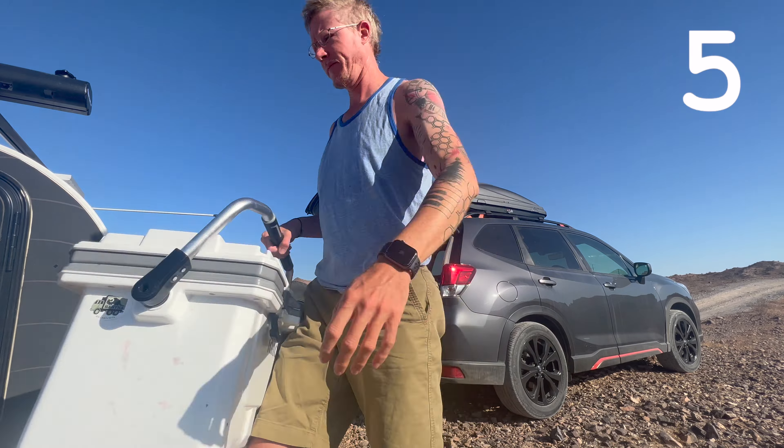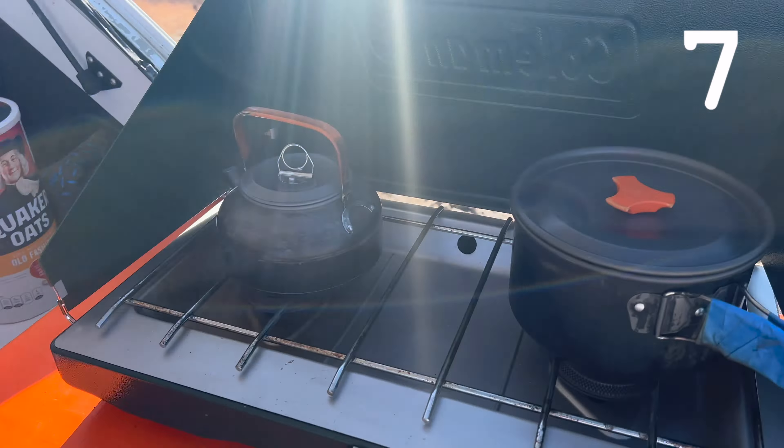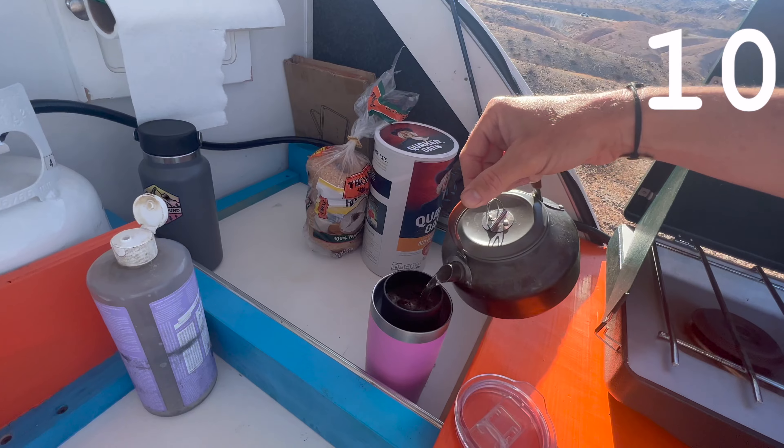Get everything out of my car so I can make breakfast. Enjoy the view while I make breakfast. Make some coffee.